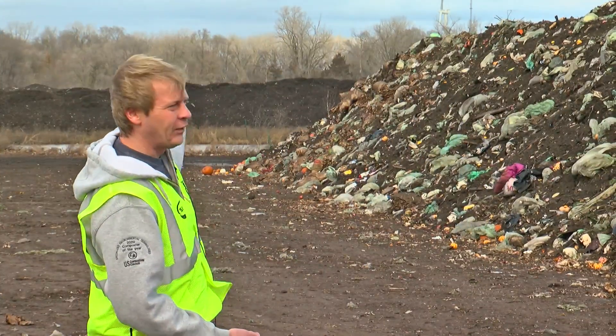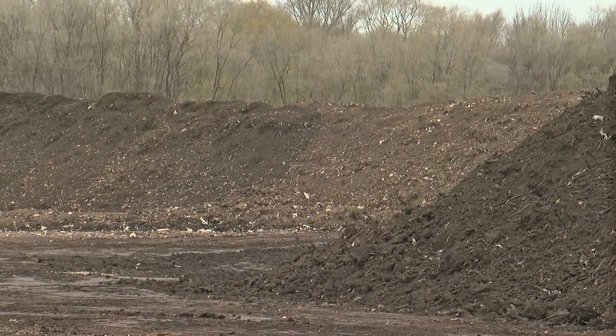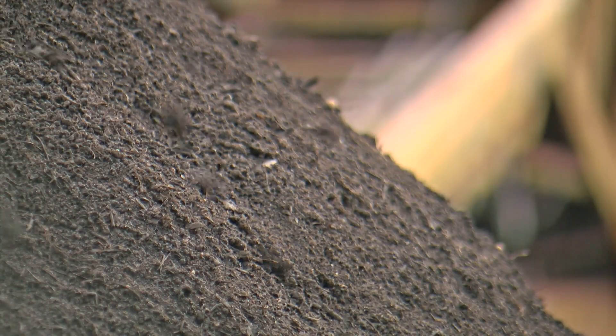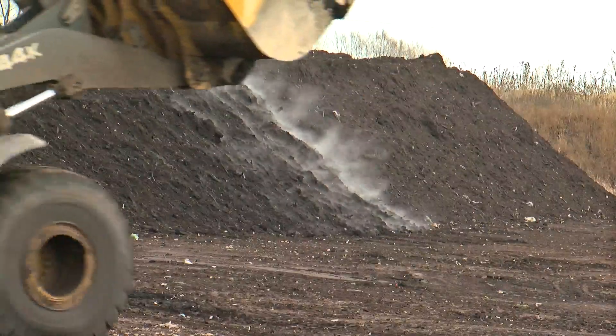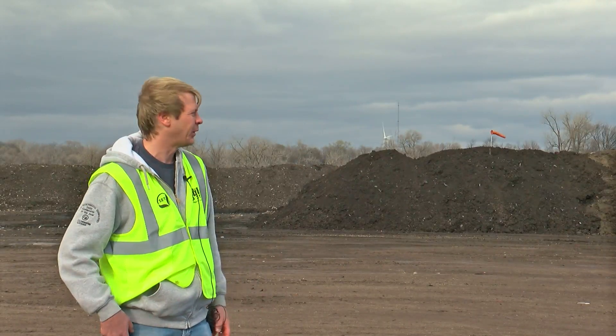The next stage is off in the distance — same material with any unwanted stuff screened out, and there it sits for nine months. This right here is the final product — compost. A lot of people think compost is just dirt, but compost is more of a fertilizer that we can put into our lawns, our gardens, onto roadside construction projects — anywhere you want compost and have a good healthy soil.